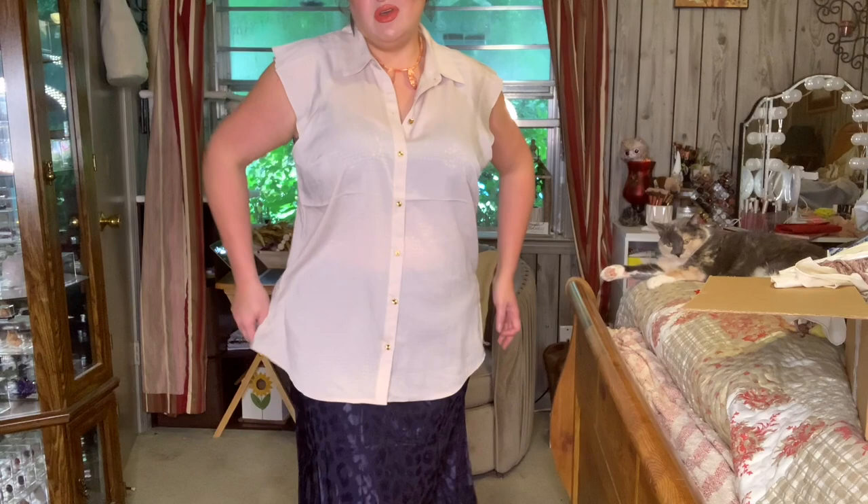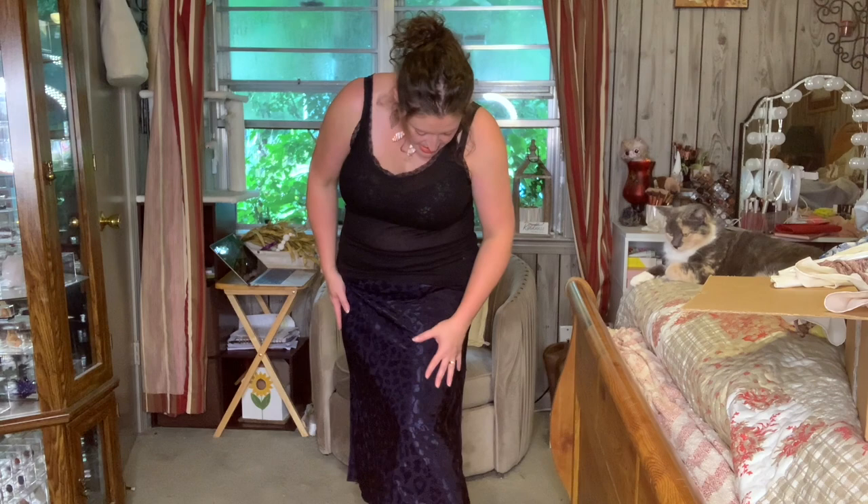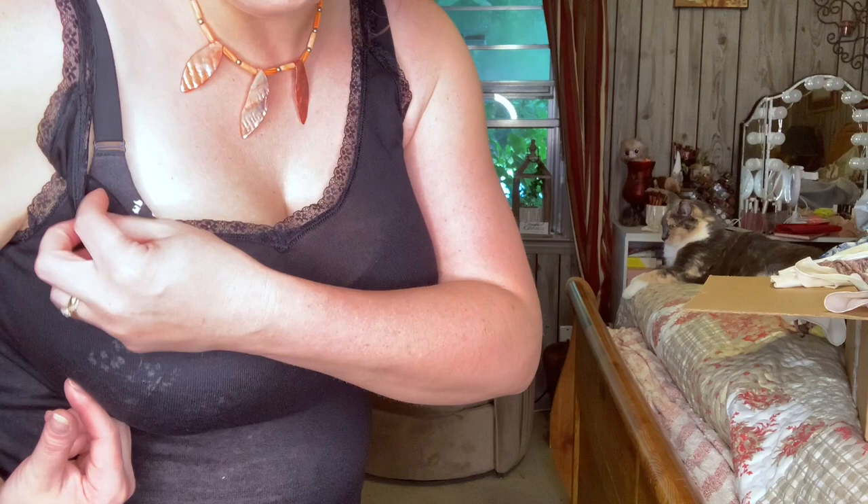I figured I'd throw the black cami on with this skirt, because more than likely I would put some kind of cami underneath and then a jacket over the top. It's okay, but you can definitely see the white flowers on my bra through it. If the price is right I may keep it, if not I'll send it back. Let me know what y'all think.